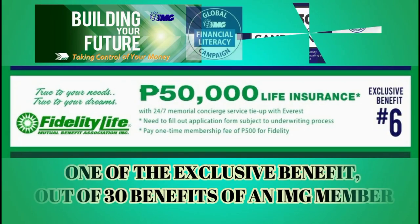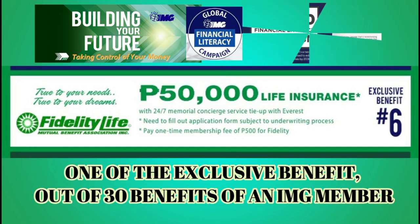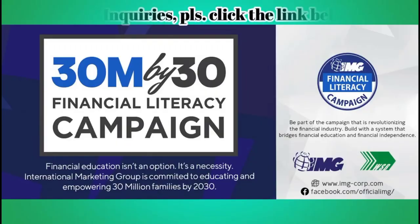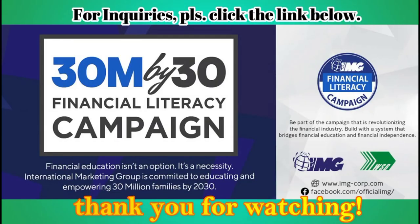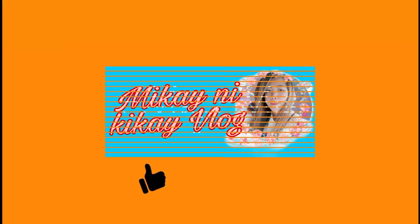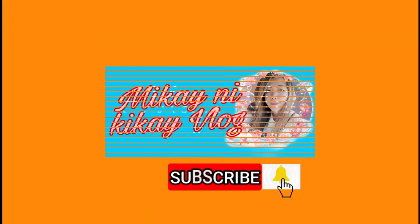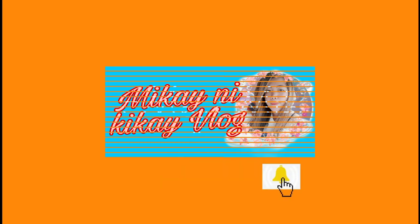It's one of the benefits of being an IMG member. It's affordable — covered at 50K. Enjoy the benefit of IMG and continue learning. Thank you for watching. If you like this video and find it helpful, please subscribe, like, and click the notification bell for my future uploads. You'll be notified. Salamat sa pakikinig. Bye!